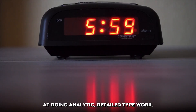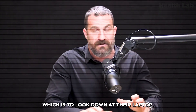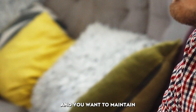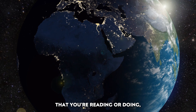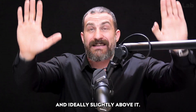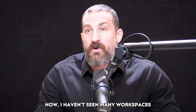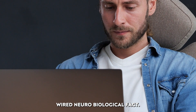Contrary to what most people do — which is to look down at their laptop, tablet, or phone — if you want to be alert and maintain maximum focus for whatever you're reading or doing, you want that screen to be at least at eye level and ideally slightly above it. I haven't seen many workspaces that take advantage of this very hardwired neurobiological fact.